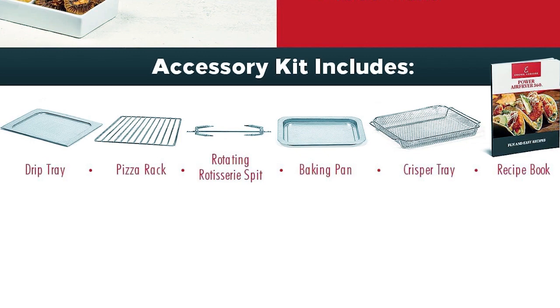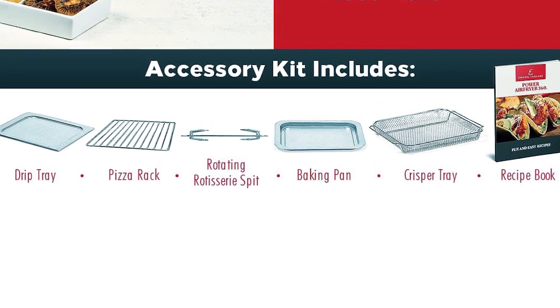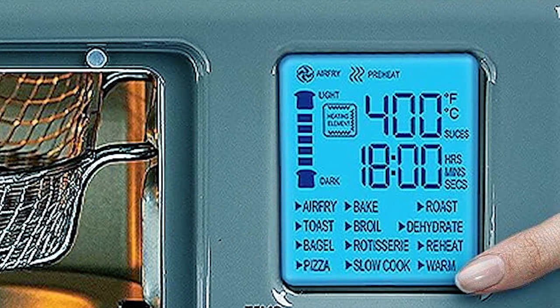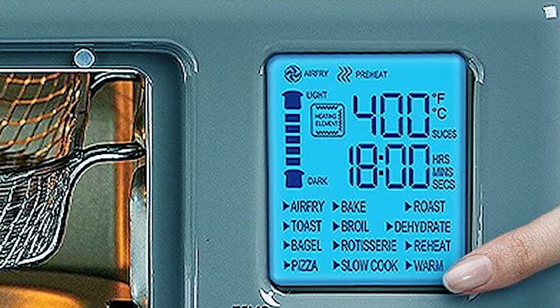An added bonus is the fact that it includes a crisper tray, rotisserie spit, pizza rack, baking pan, drip tray, and cookbooks with recipes written by Lagasse himself. It offers 12 presets, including air fry, bake, rotisserie, and dehydrate, and anything else can be done using the custom setting.